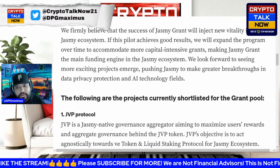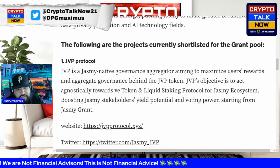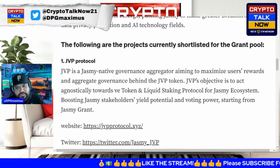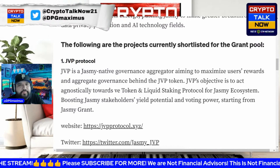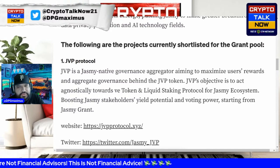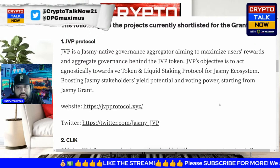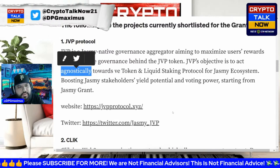The following are the projects currently shortlisted for the grant pool. JVP is a Jasmine-native governance aggregator aiming to maximize user rewards and aggregate governance behind the JVP token. JVP's objective is to act agnostically — similar to Quant — toward v-tokens and liquid staking protocols for the Jasmine ecosystem, boosting Jasmine stakeholders' yield potential and voting power.